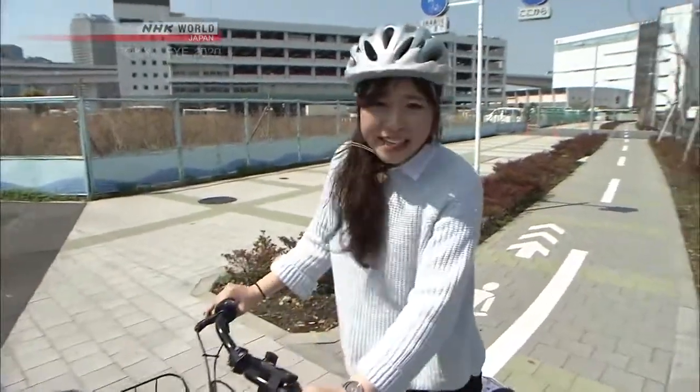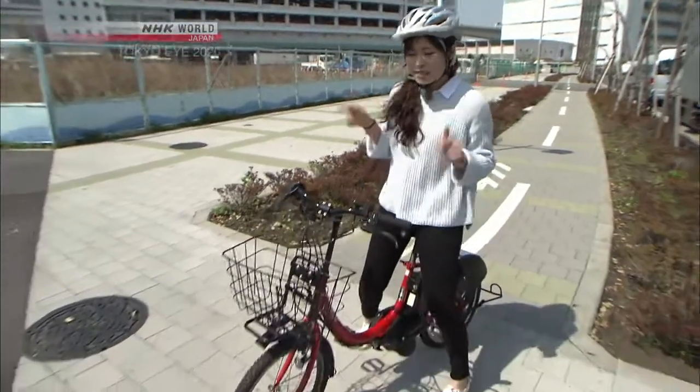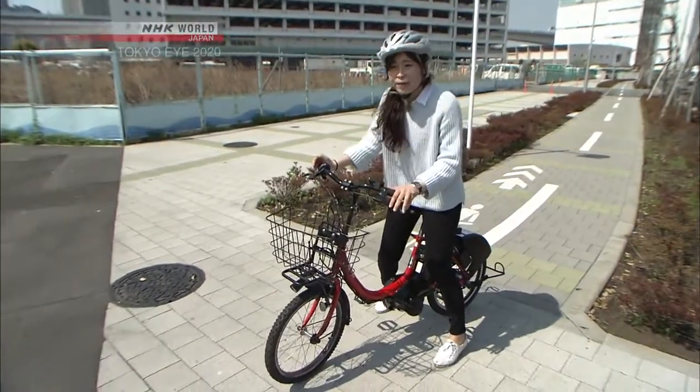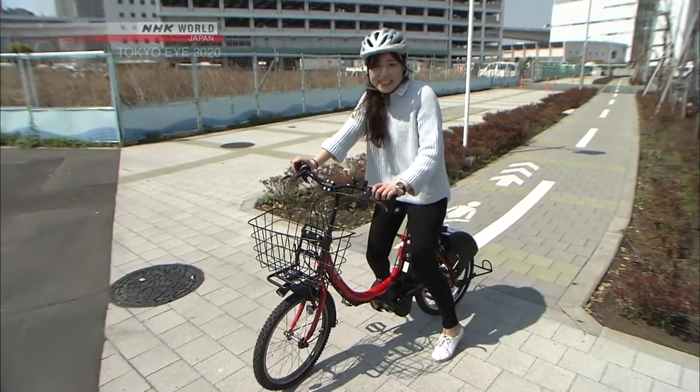Hi everyone, my name is Winnie. I'm not much of a cyclist, but today this bike is really easy to ride, and we're going to explore a lot of cool places in Tokyo with this bike. So, let's go!